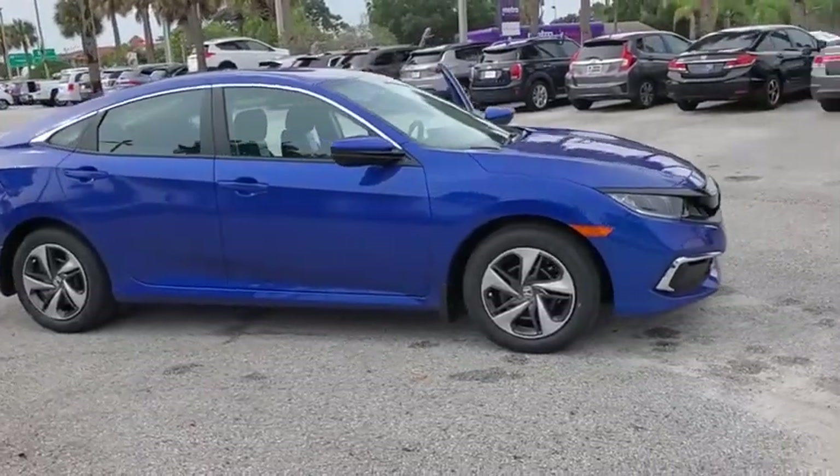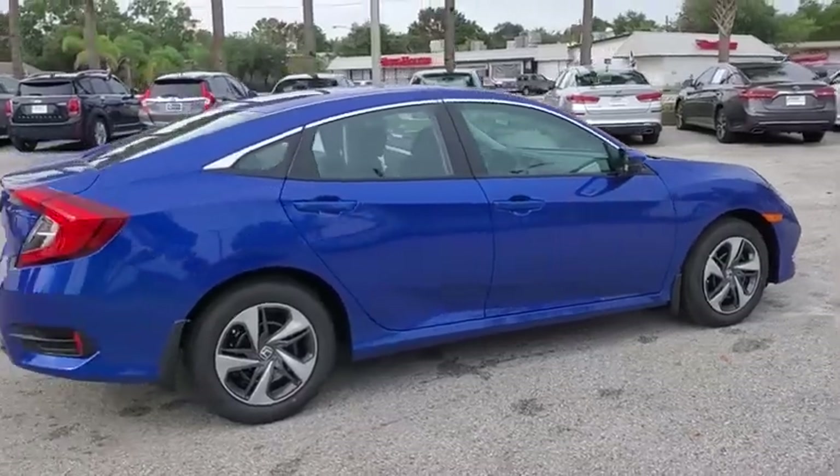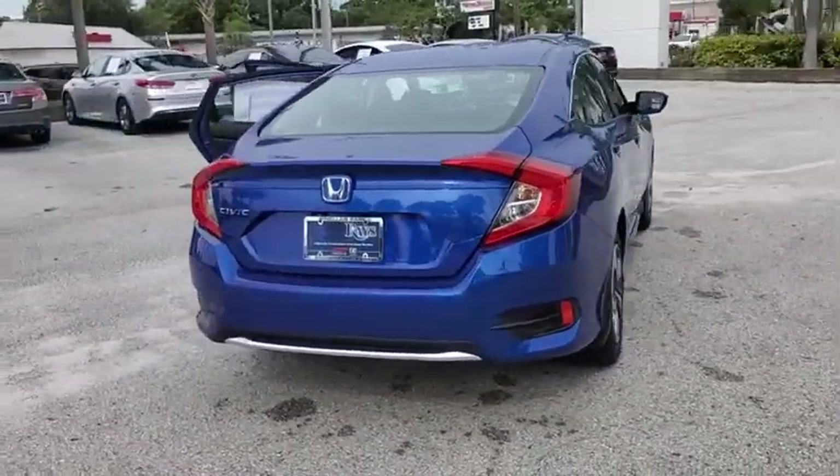Come test drive the 2020 Honda Civic. Practical, awesome gas mileage, and incredibly reliable. Here are some of this vehicle's great options.